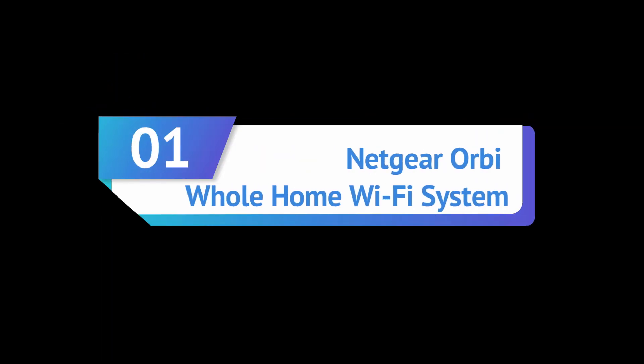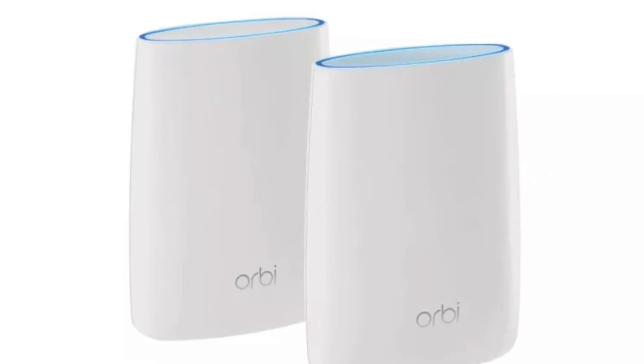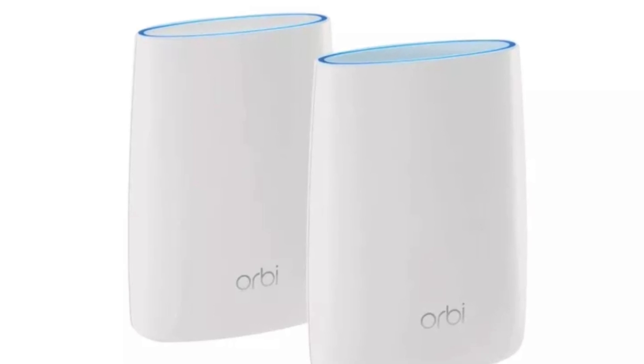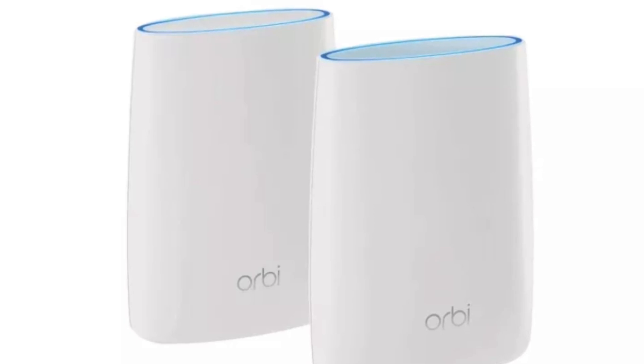Number one: Netgear Orbi Whole Home Wi-Fi System. Netgear's Orbi mesh Wi-Fi is the company's first specifically made mesh router system, with a pair of units acting as a base station and a satellite unit to provide corner-to-corner coverage at a 5,000 square foot home. The system is simple to set up via Netgear's Orbi smartphone app, so you can get online within minutes of plugging it in.